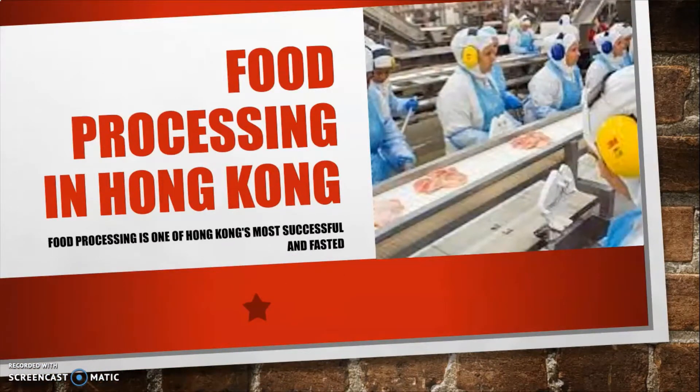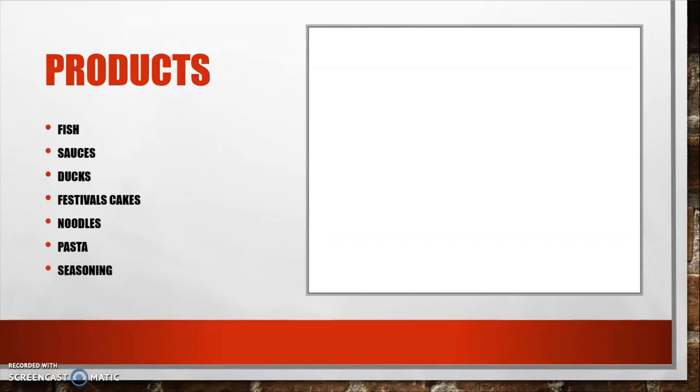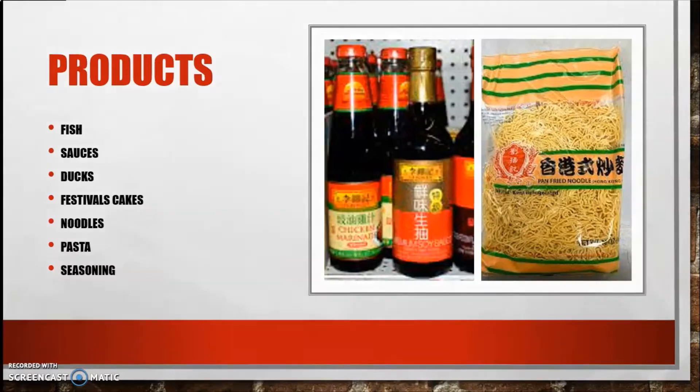Food processing is basically one of Hong Kong's most successful and fastest manufacturing industries. Some of the products produced in Hong Kong include fish sauces, duck, festival cakes, noodles, seasoning, and pasta. Some of the noodles that we eat in the Caribbean are actually from Hong Kong.